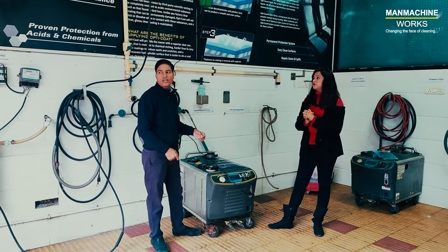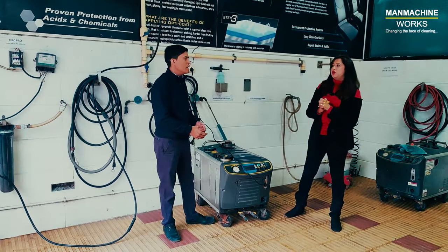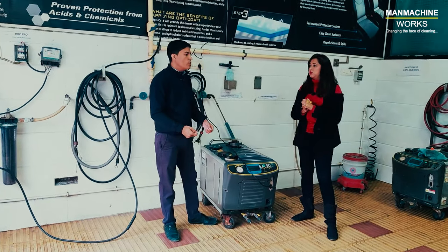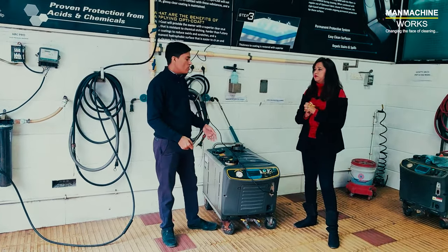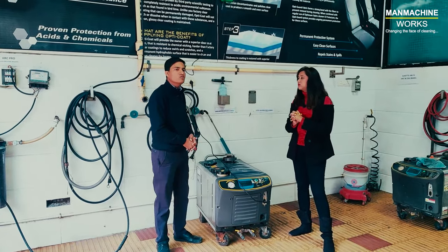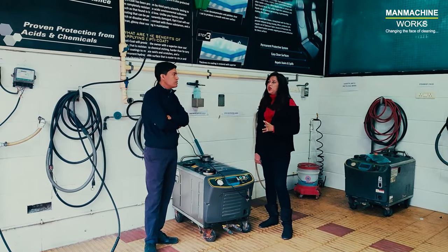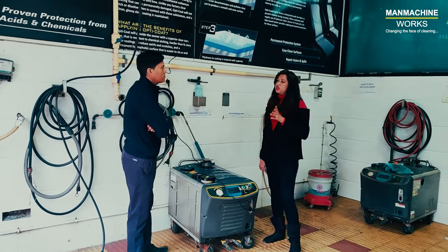You can keep this machine in your vehicle and start doing door-to-door cleaning services as well. There is no storage of water required, you don't need any drainage, and we are not using any chemicals, so you can easily use it in residential areas without any harmful effects.